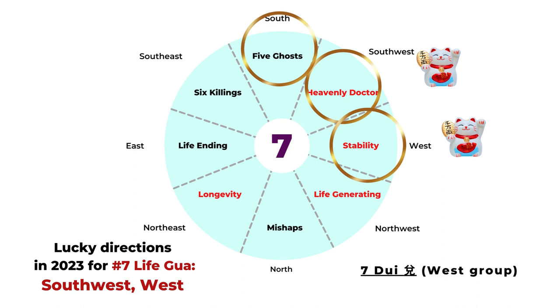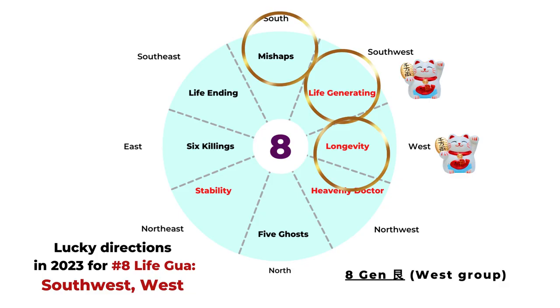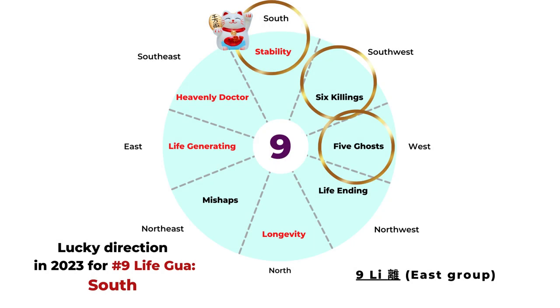For Life Gua number six, the best directions include Southwest and West — we have the longevity star and the life generating star, your two lucky directions this year. For Life Gua number seven, your lucky directions include the life generating star and the longevity star. For Life Gua number eight, your best directions are Southwest and West — that's the life generating star and the longevity star. For Life Gua number nine, the best direction is South — you have the stability star in the South.